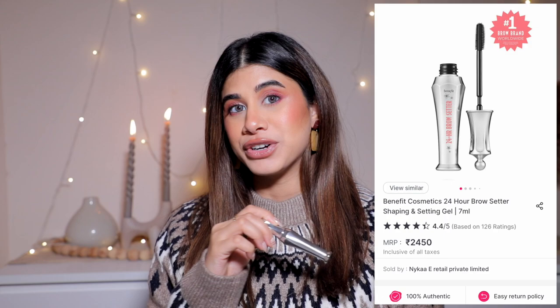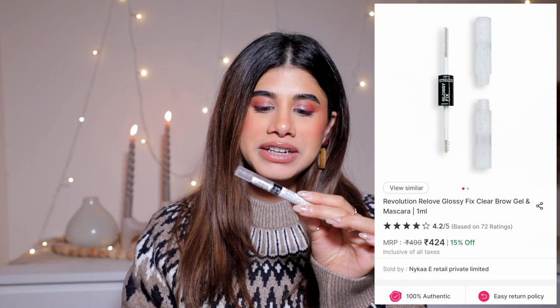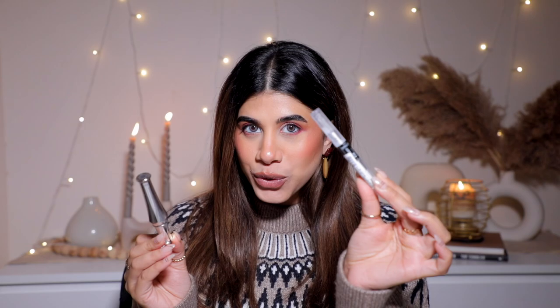Okay, I lied - I have two beauty products. The first is the Benefit 24-Hour Brow Setter, which is soul-crushingly good and expensive. It's a clear gel with no tint. If you have thick brows and you're lazy, just grab this gel, push your brows up, and they stay all day. A lot of brow gels droop, but this dries and keeps your brows solid and beautiful. I also picked up the Makeup Revolution Lash mascara and glossy fix for 499 rupees - trying it as a cheaper alternative.